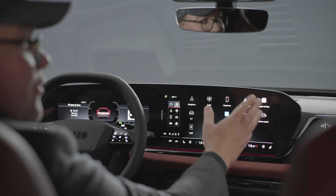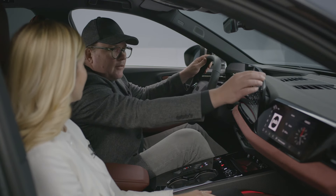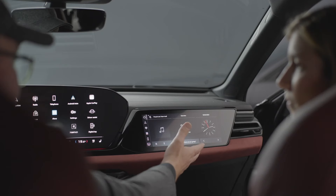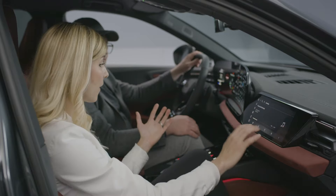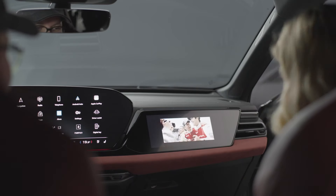Interior comfort and technology: inside the Audi S5, luxury meets functionality. The human-centric design ensures that everything is geared towards the driver and passengers' comfort and convenience. The Audi MMI panoramic display, with its slim curved design and OLED technology, is the star of the cabin. It includes an 11.9-inch virtual cockpit and a 14.5-inch touch display.